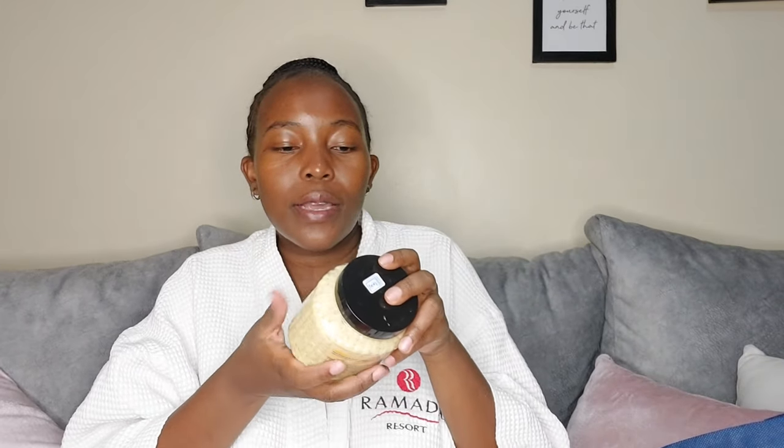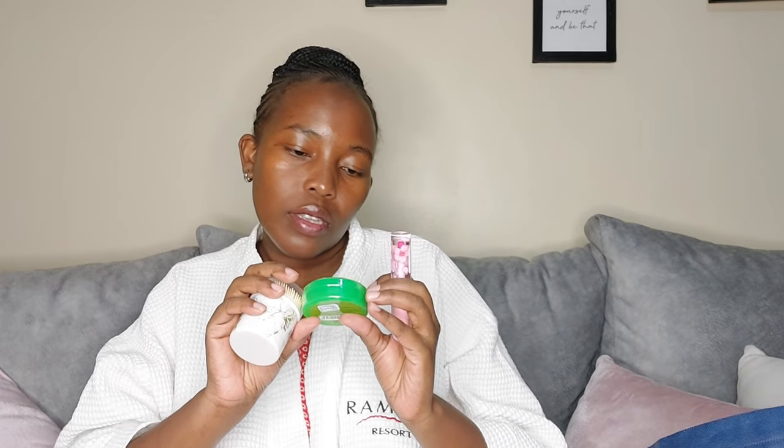There's a scrub with a different flavor from the other one, and a nail brush for when you're doing your gels. And nail polish remover — just 50 bob.